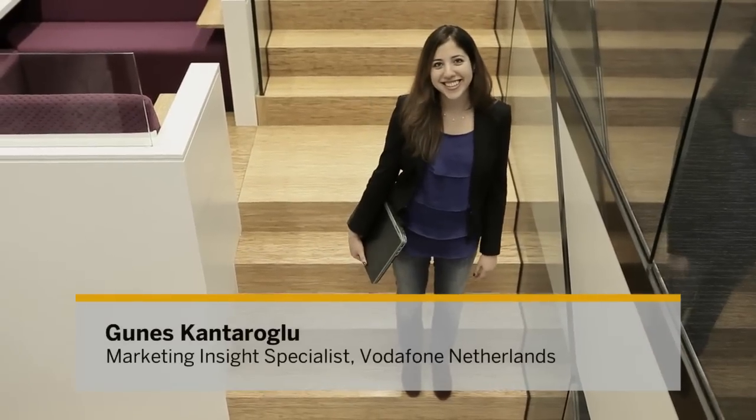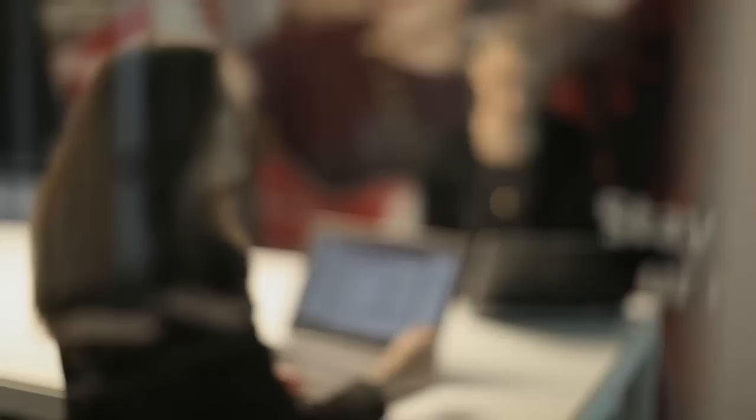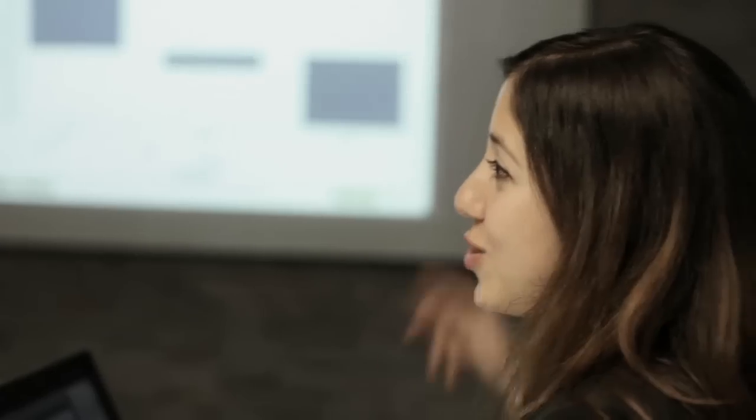SAP Infinite Insight is able to effectively handle big data and give us a very accurate answer to our question as well. Modelling often times is a black box to our marketeers, but with the tool we can actually make it more actionable and more explainable.